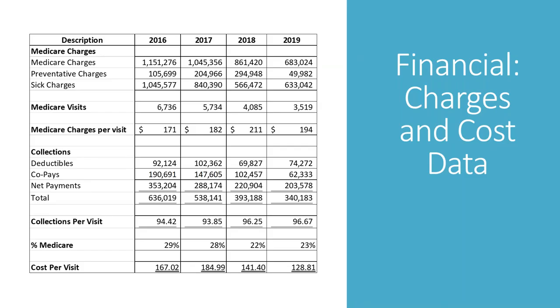Financial charges and cost data — this is where the experts come into play. Are you seeing an uptick in Medicare visits? Are you seeing a charge per visit change? The experts look at the data and say: here's what we're seeing, this is your trend, and this is what it means. New fresh eyes is always valuable.